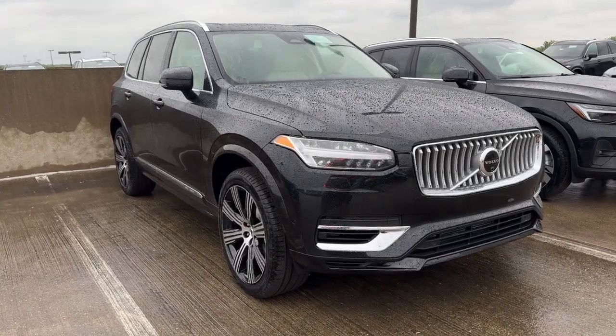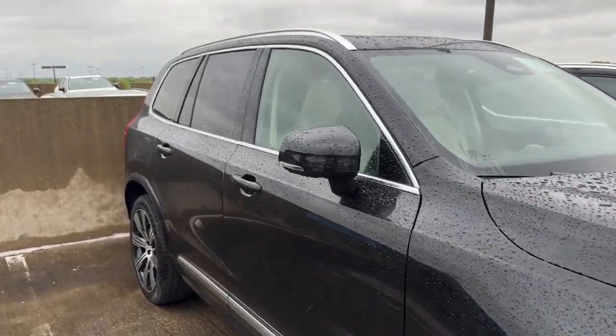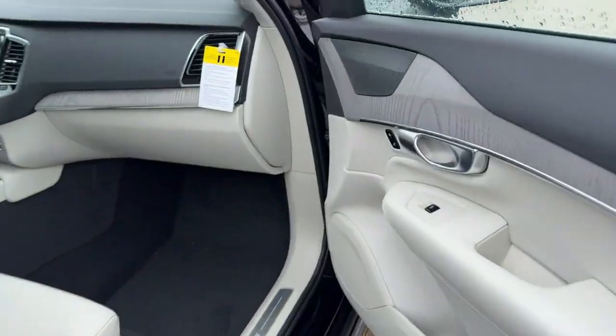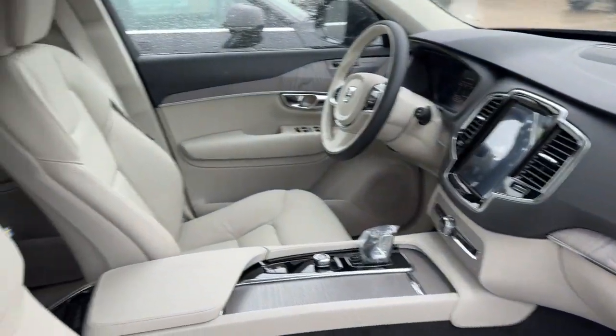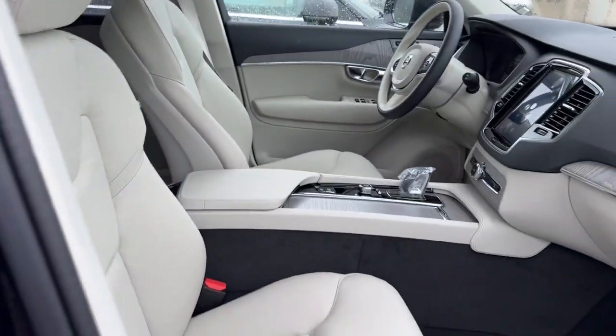Hop into the 2024 Volvo XC90. Here's an elegantly styled XC90 that's supremely comfortable, secure, and satisfying to drive. Advanced safety features, a robust infotainment system, flexible seating, and smooth performance let you relax and enjoy what the road has in store.